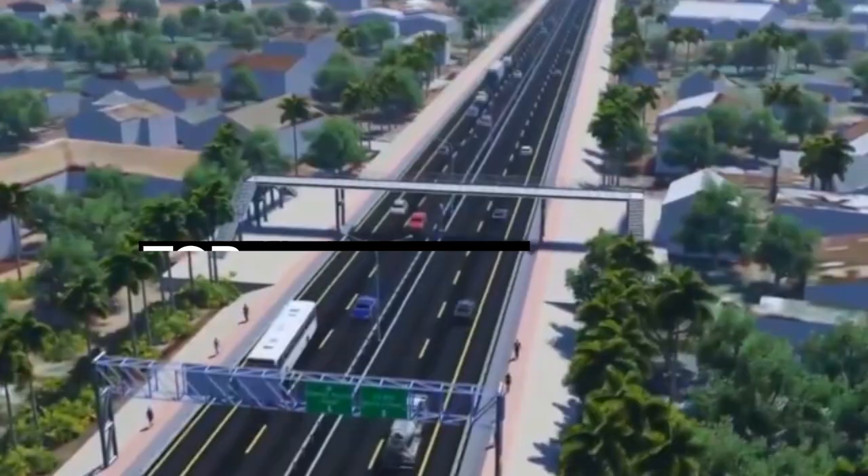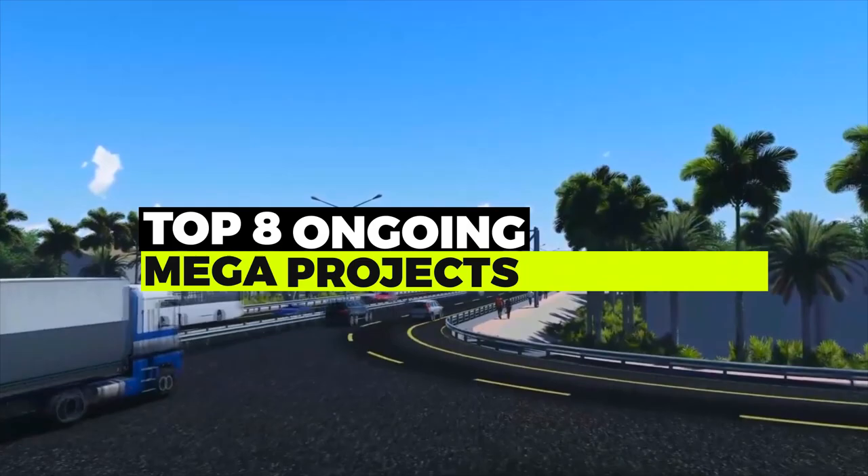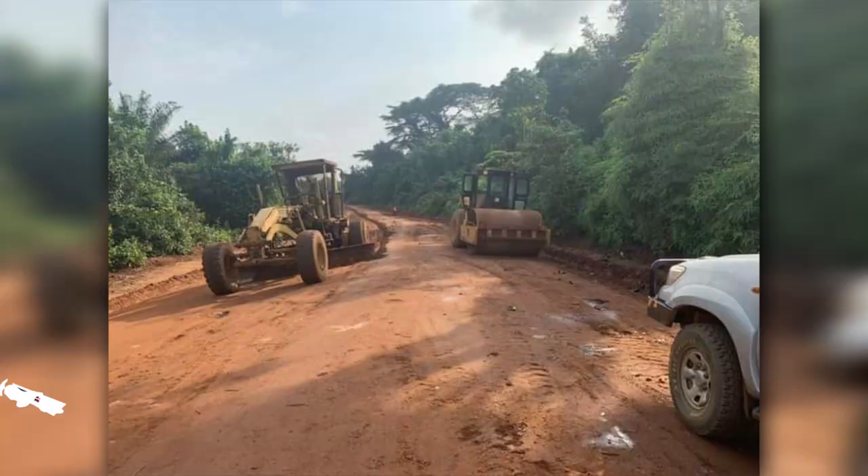In this video, we will count down the top 8 amazing mega-projects that are currently underway in Liberia, starting with Number 8.